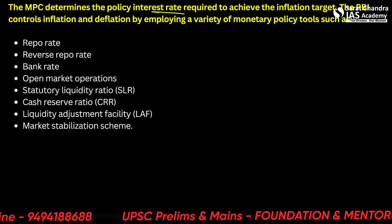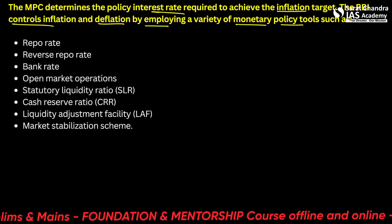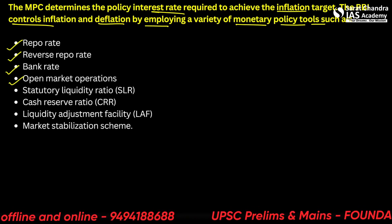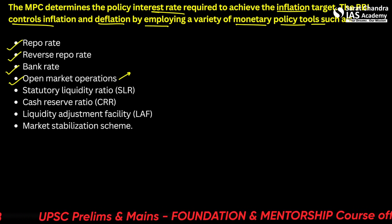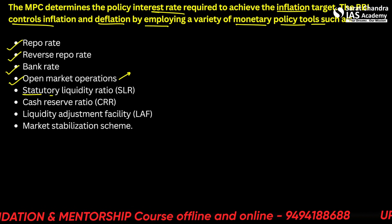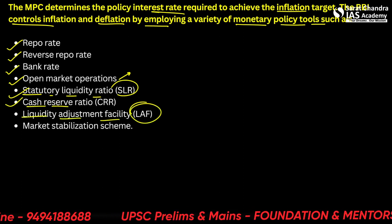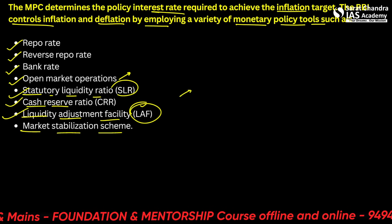The MPC determines the policy interest rate required to achieve the inflation target. The RBI controls inflation and deflation by employing a variety of monetary policy tools: the repo rate, the reverse repo rate, the bank rate, open market operations — which include release of bonds and buying and selling of securities — the statutory liquidity ratio (SLR), the cash reserve ratio (CRR), the liquidity adjustment facility (LAF), and the market stabilization scheme. There is also a separate fiscal policy governed by the government through subsidies and other tools, which we will discuss in another lecture.